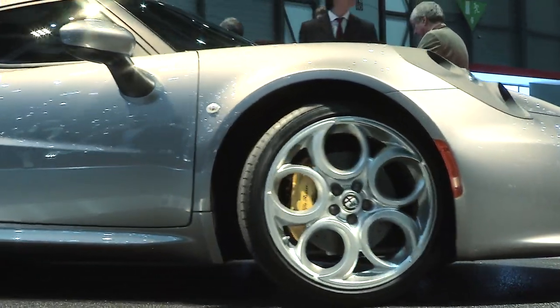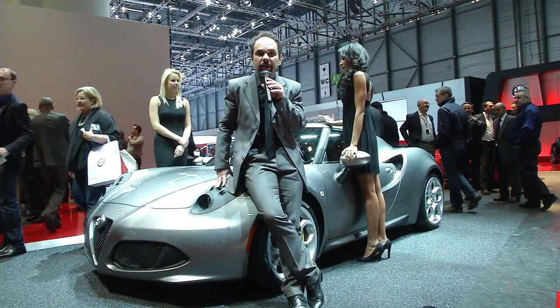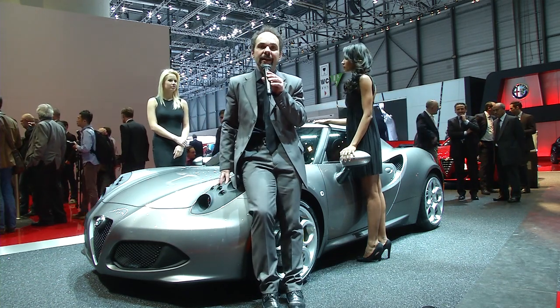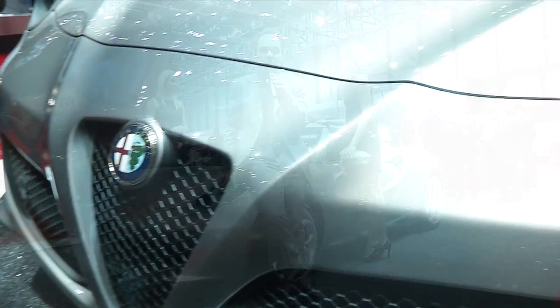The 4C is produced in Modena, which is the temple of Italian sports cars in general. It is produced in the Maserati plant, and it has a limited production of 3,500 units maximum a year.